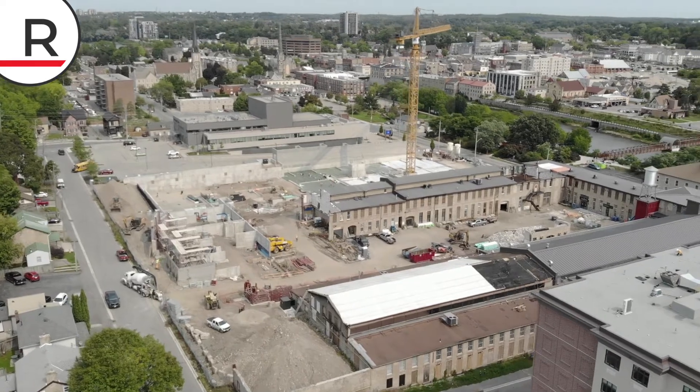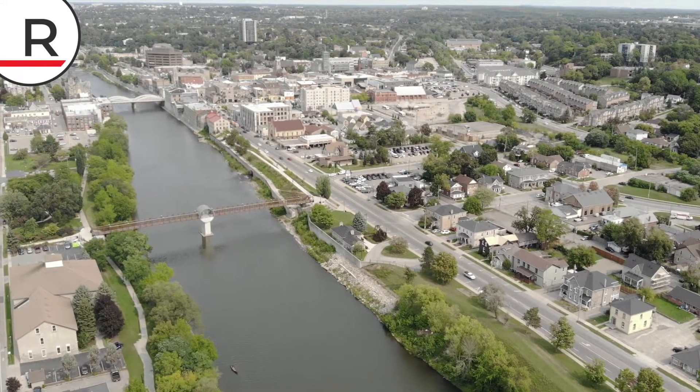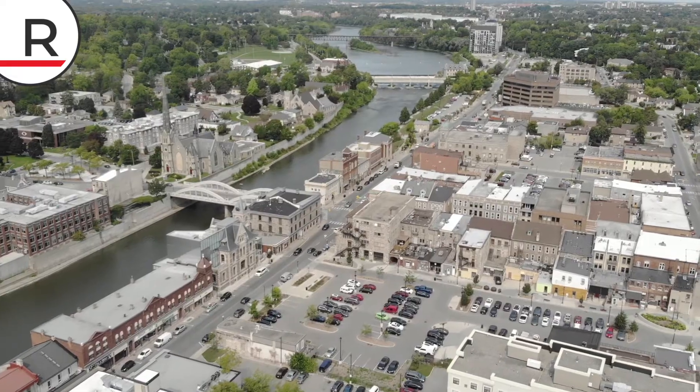We're located right next to the Gaslight District, which is a huge project for the area. Directly across the street we've got the Grand River with tons of walking trails, and a few steps further we've got downtown Cambridge.